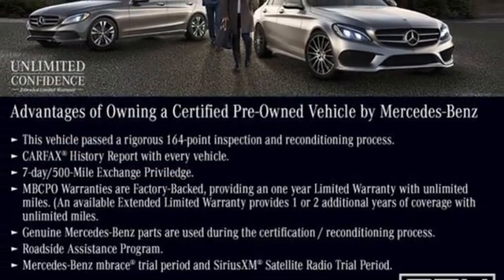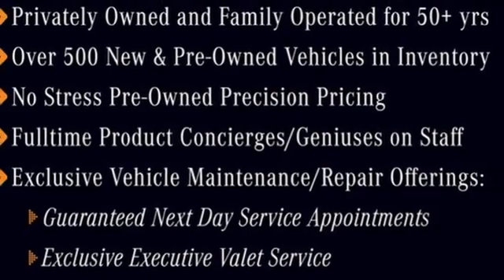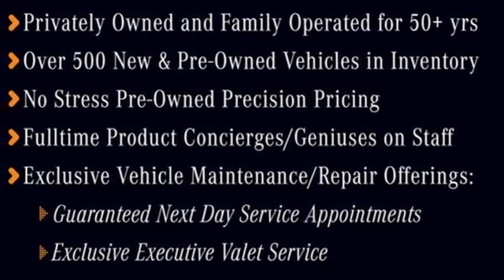Car and Driver remarks: consider the C-Class as all that Mercedes-Benz knows about full-size luxury distilled into a smaller package. Mercedes-Benz — an elevation of innovation.